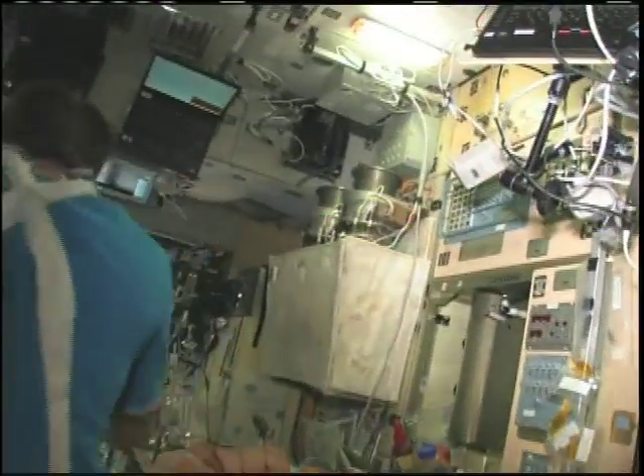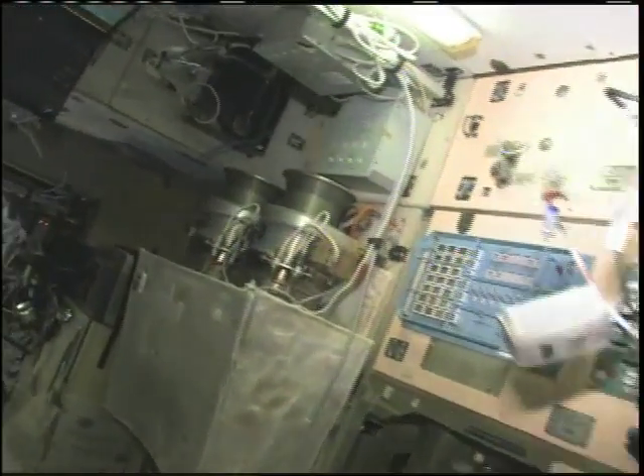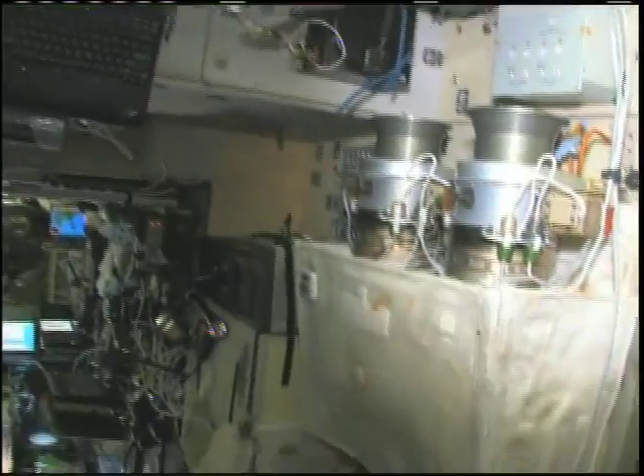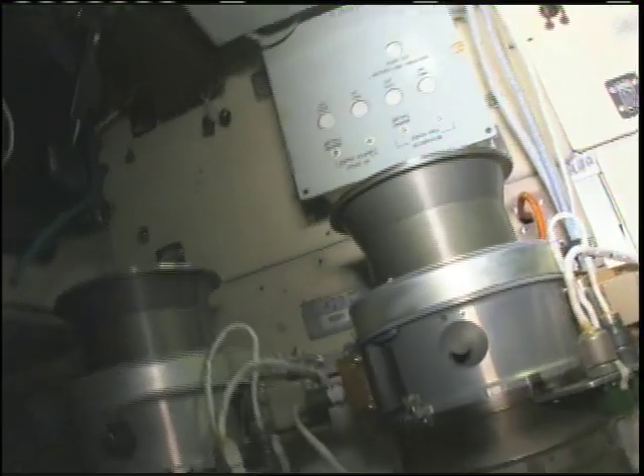I'm going to show you our eating facilities pretty quickly, and that'll wrap up the tour. This is the International Space Station — a cluttered example at the moment, but a very good example of what human beings can do when we work closely together.